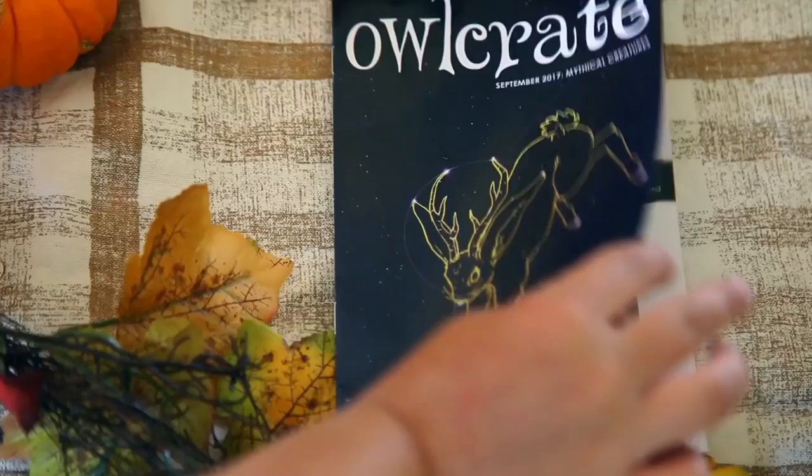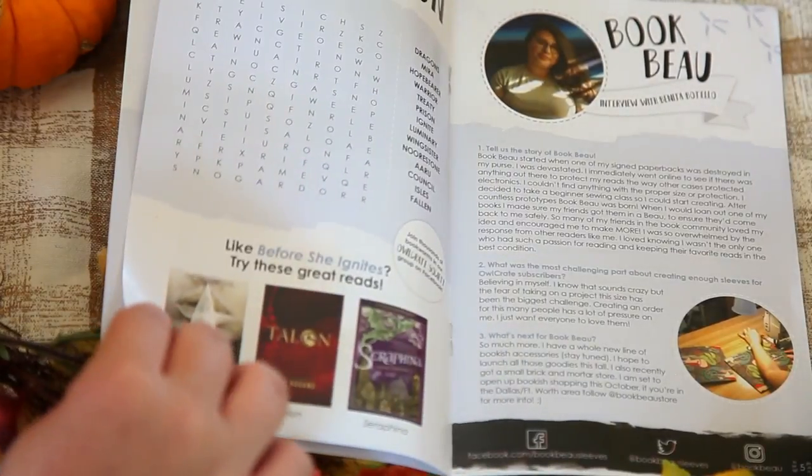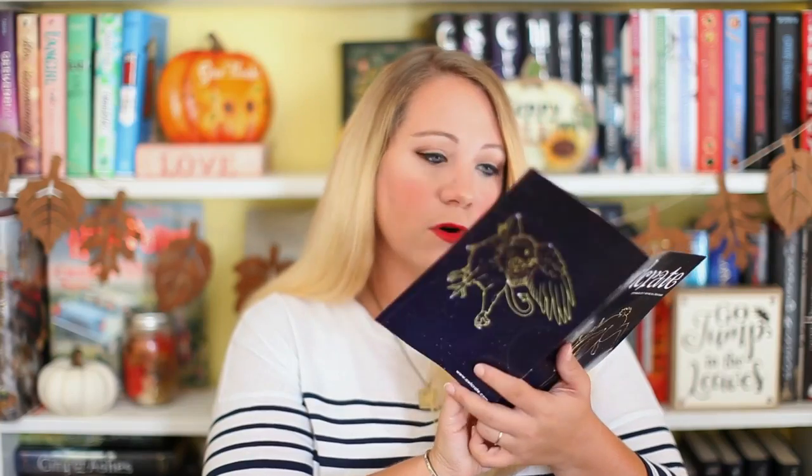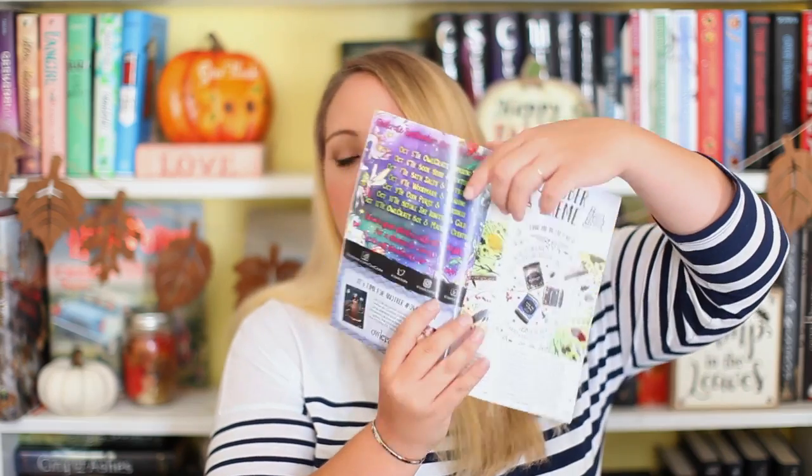They also have a new thing this month — a little booklet called Outgrade. It has a word search, book recommendations like The Last Namasara, Talon by Julie Kagawa, and Seraphina by Rachel Hartman. It also has an exclusive interview with the owner of Bookbo, Benita. It also has the photo challenges for the Alcrate community and next month's theme. This is similar to Fairyloot's 'Fairy Scoop' insert — I think it's a great idea to get connected with the author and learn a bit more about the book and the box. I'm loving that they're including this.